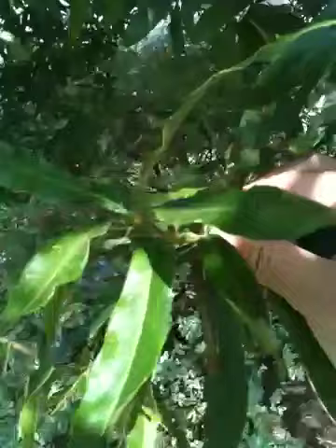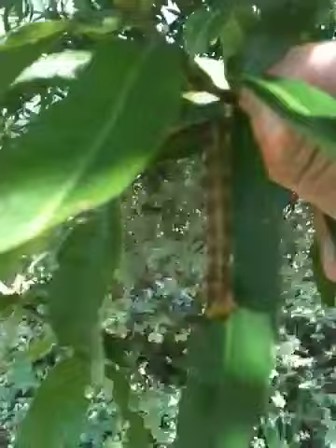See how big he is? I'm going to look him up on the internet and see what he is. I bet it turns into a moth — it doesn't look like it would be a butterfly caterpillar.